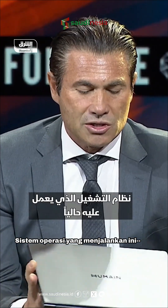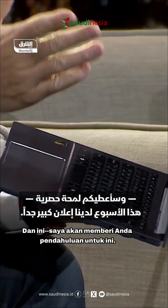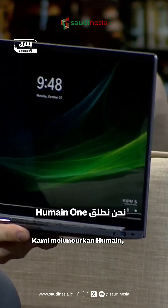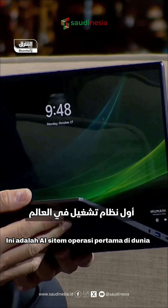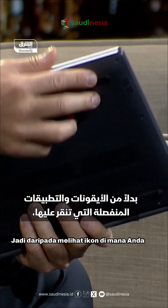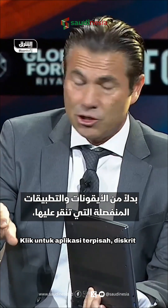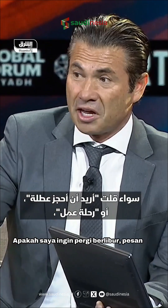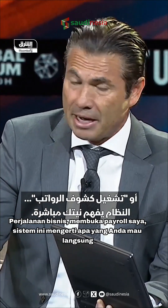The operating system running this — and this week is a really, really big announcement for us. We are launching Humane One. This is the world's first AI operating system. So rather than looking at icons where you click for separate, discrete applications, now you either speak your intent — whether I want to go on vacation, book a business trip, run my payroll.